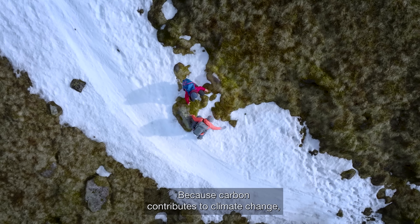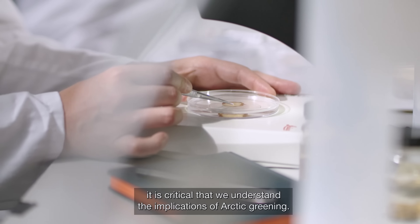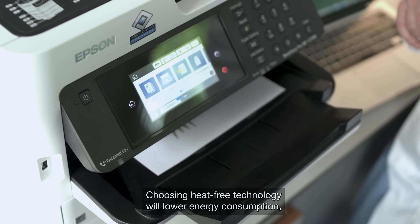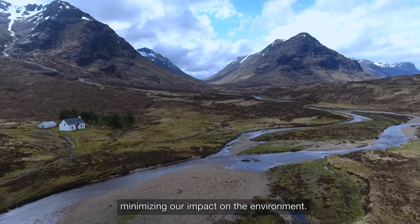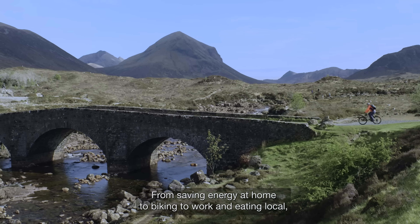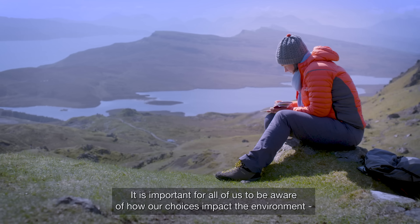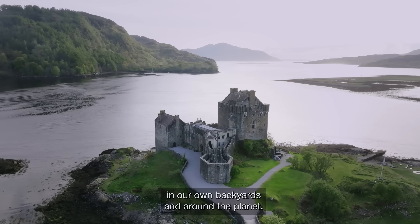Because carbon contributes to climate change, it is critical that we understand the implications of Arctic greening. Choosing heat-free technology will lower energy consumption, minimizing our impact on the environment. From saving energy at home, to biking to work, and eating local, we can each make a difference. It is important for all of us to be aware of how our choices impact the environment, in our own backyards and around the planet.